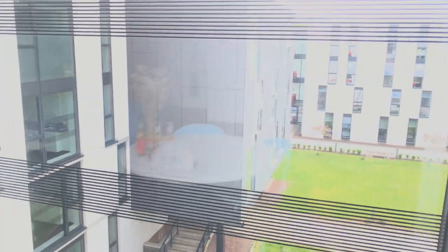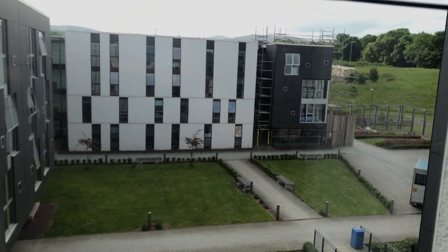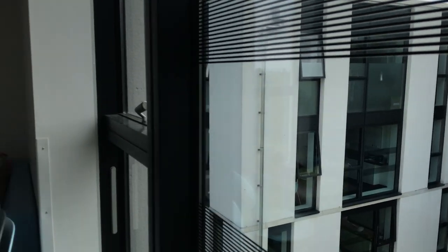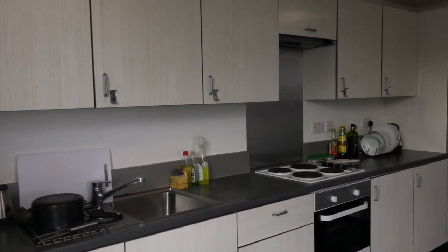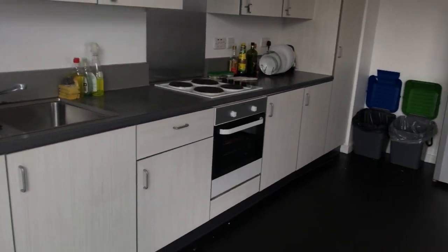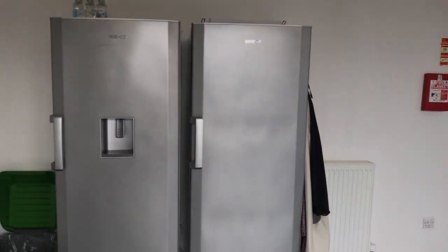We were supposed to be five but one room was unoccupied, so we were four. Even if you were five people in this accommodation you wouldn't really feel cramped. We had a shared fridge and freezer — everybody had their own level, you pick one and that's yours.